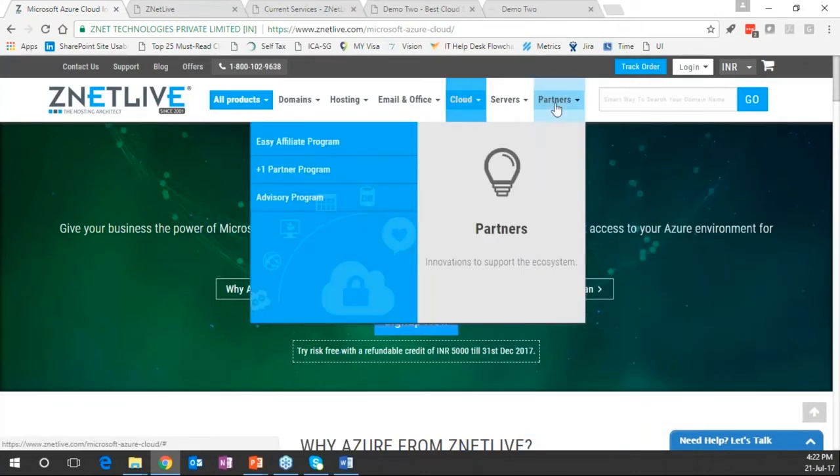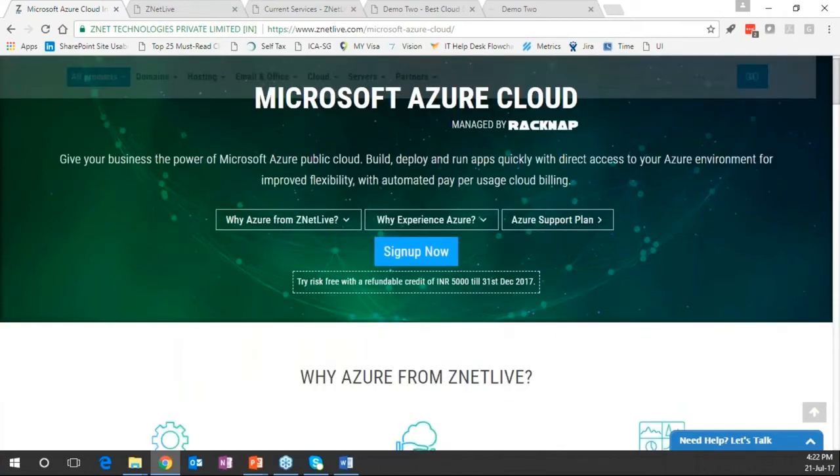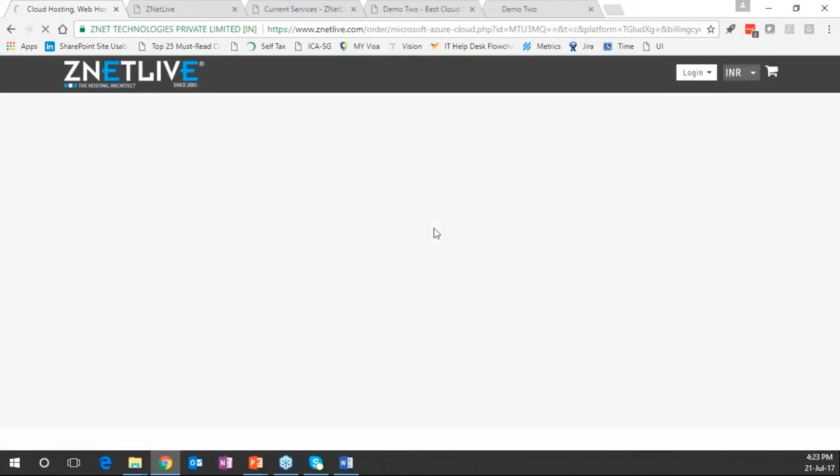They also have a partner onboarding process, effectively making them a cloud solutions provider offering a wide range of services. Going into the purchasing journey, Microsoft Azure is offered in multiple ways — on a prepaid model with predefined virtual machine configuration, or on a typical pay-per-use model where the customer pays for whatever service they are consuming with nothing to pay upfront.